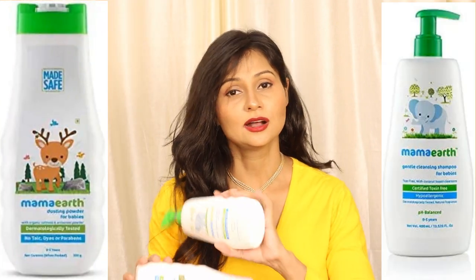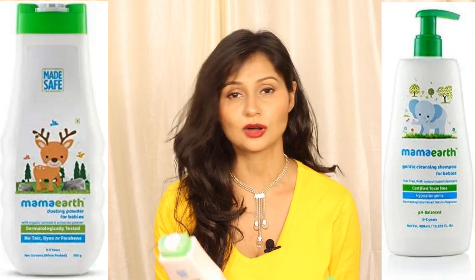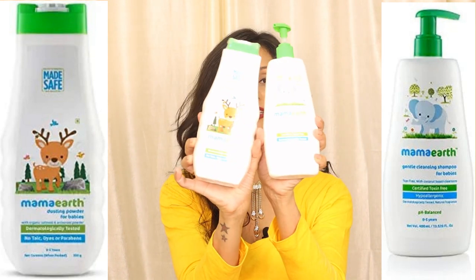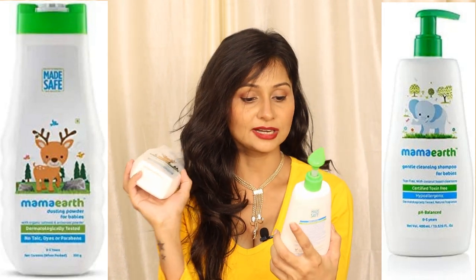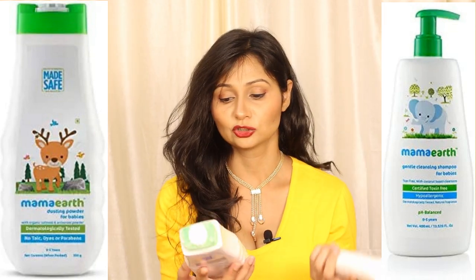After that, I ordered two products for Veronica. Until now we have not used baby-specific products, but regular products can have many chemicals, so we should avoid them for babies. I ordered two Mama Earth products — one is the Gentle Cleansing Shampoo for Babies and the second is the Mama Earth Dusting Powder for Babies. Mama Earth is an Indian brand and its products are chemical-free, which is why I ordered them for Veronica.